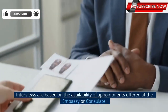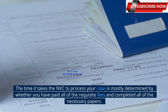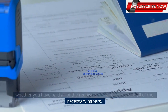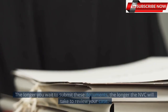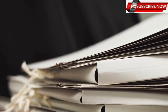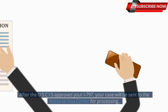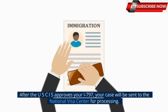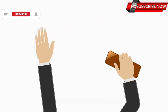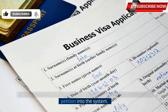they will review your case to ensure you provided all the documentation required to schedule the immigrant visa interview. Interviews are based on the availability of appointments offered at the embassy or consulate. The time it takes the NVC to process your case is mostly determined by whether you have paid all of the requisite fees and completed all of the necessary papers. The longer you wait to submit these documents, the longer the NVC will take to review your case. Let's know the current case file creation time at NVC. After the USCIS approves your I-797, your case will be sent to the National Visa Center for processing. At NVC, they will create your visa case and enter the data from your petition into the system.